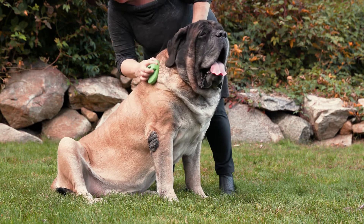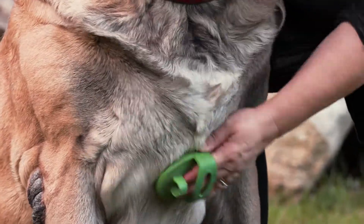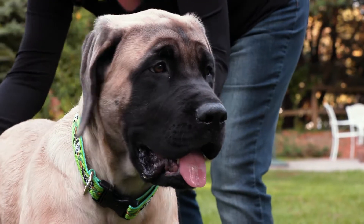The Mastiff's coat is short and easy to care for, needing only occasional grooming. Mastiffs can be fawn, brindle-stripe, or apricot-colored, usually with a dark mask.